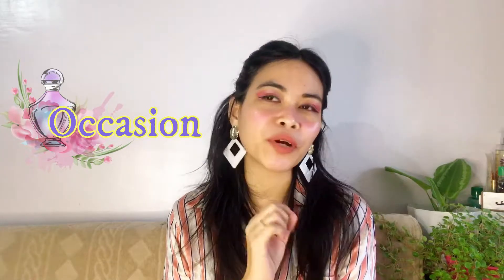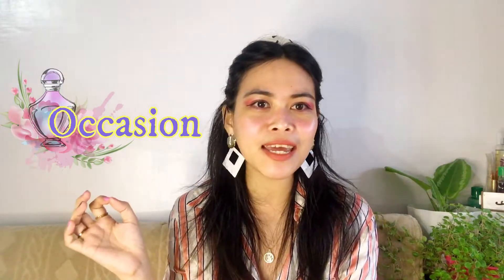For occasion, this is definitely a special occasion perfume — you can wear this on weddings, big occasions, promotions, grand openings, or if you are the special guest at a certain event. It's not really an everyday fragrance, but if you want to smell like you're going to a special occasion every day, you can definitely wear it — I fully support that!